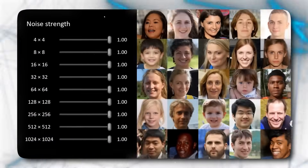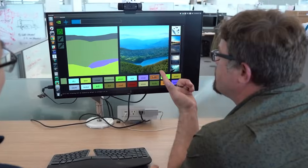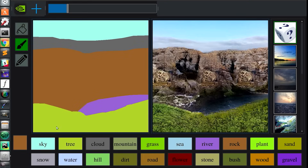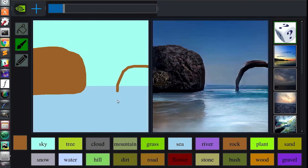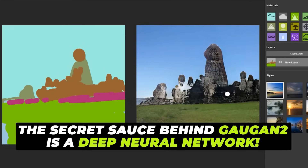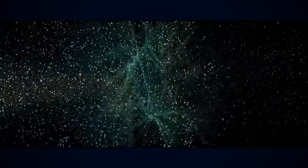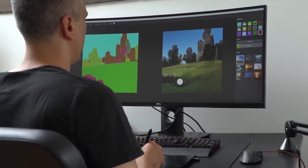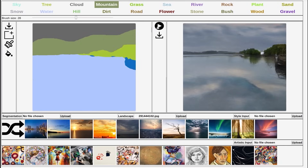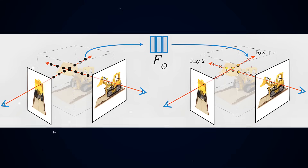Then comes GAUGAN-2, an elegant tool that transforms rudimentary sketches into breathtaking photorealistic images. The secret sauce behind GAUGAN-2 is a deep neural network, rigorously trained with countless images. This network, over time, grasps the intricate relationships between objects and their environments, enabling the tool to produce more realistic renditions.